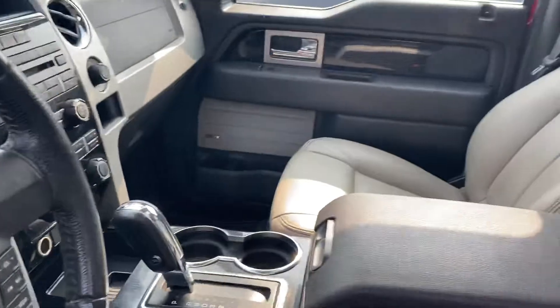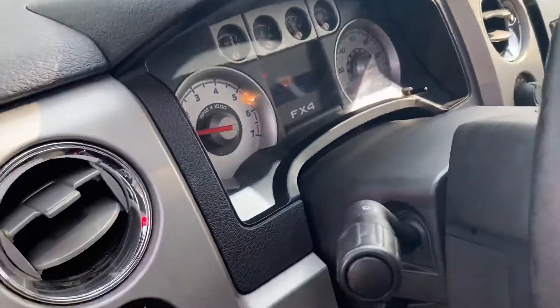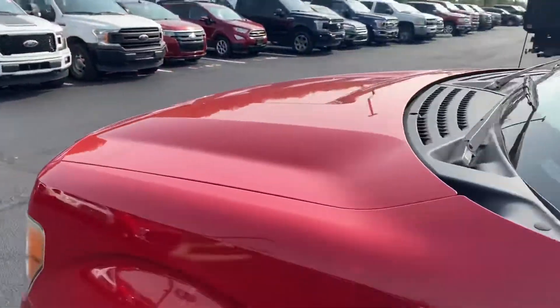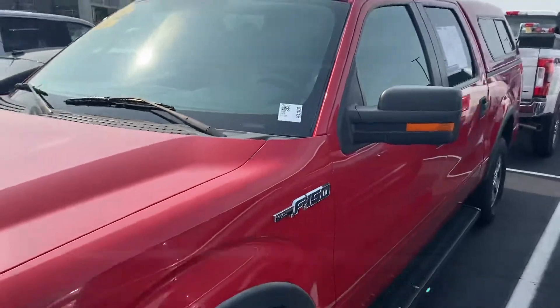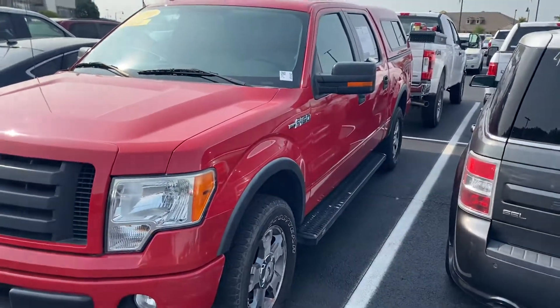No dashboard lights, smooth idle, sunroof. Pretty nice truck at a great price. Give me a shout if you got any questions. Again, my name is Michael Starns. Thank you very much.